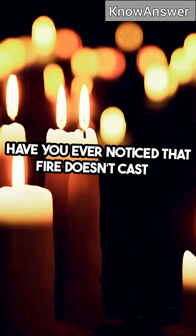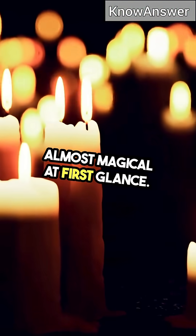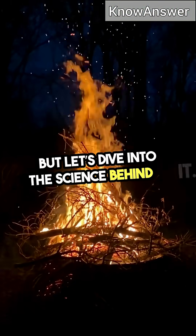Have you ever noticed that fire doesn't cast a shadow? It's a curious phenomenon that seems almost magical at first glance, but let's dive into the science behind it.